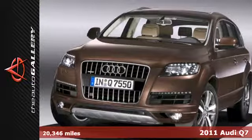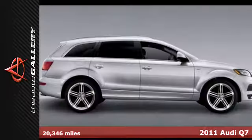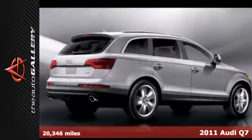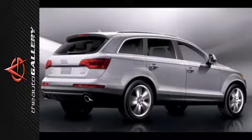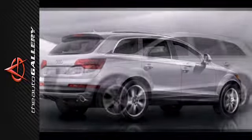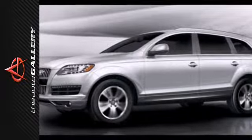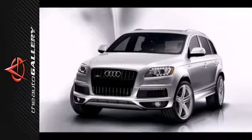Here's a 2011 Audi Q7. Alloy wheels, dusk-sensing headlights, descent control, a leather-wrapped steering wheel, universal remote transmitter, tire pressure monitor, turn signal mirrors, and multi-level heating for driver and front passenger seats all come standard in this roomy and refined SUV.